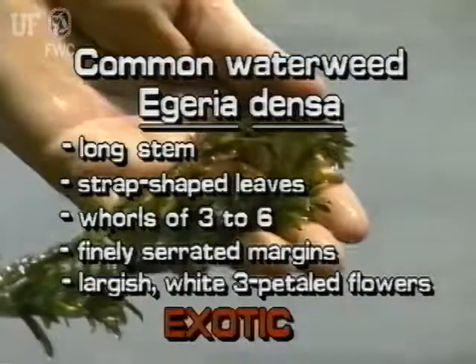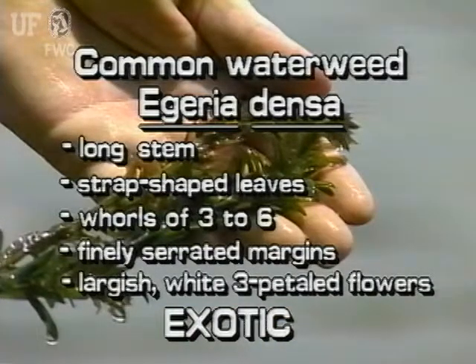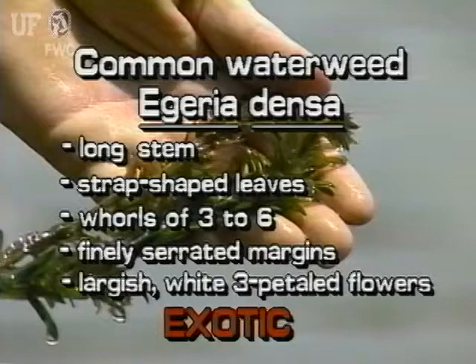Remember: the exotic Egeria has a long stem with strap-shaped leaves. Leaves are in whorls of three to six and have finely serrated margins. Egeria flowers are white and up to three quarters of an inch wide.